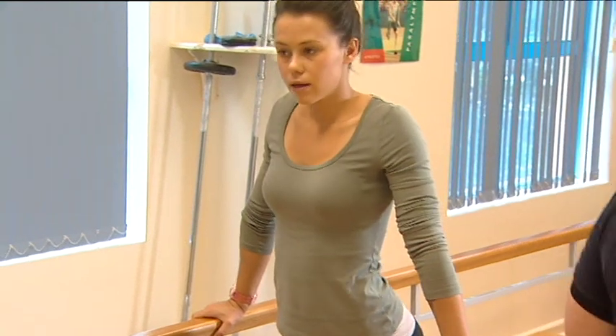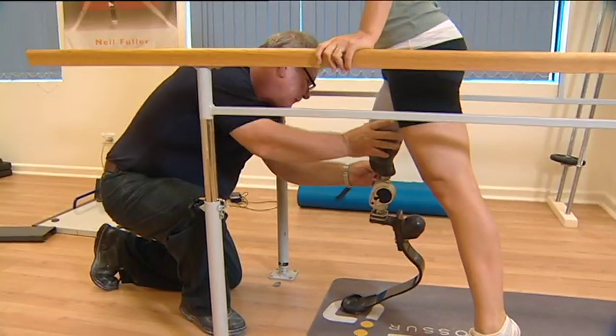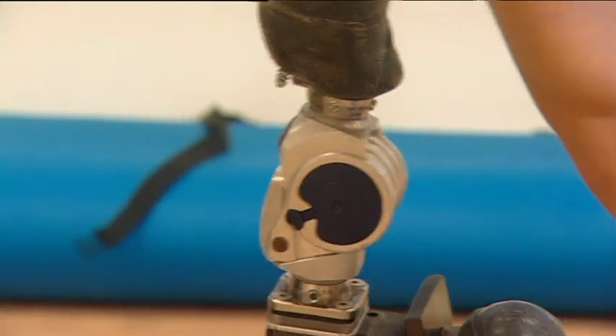The finishing touches are being put on this prosthetic for Paralympic champion Kelly Cartwright. The 22-year-old is a sprinter and long jumper, and this is her first chance to try out her new leg.